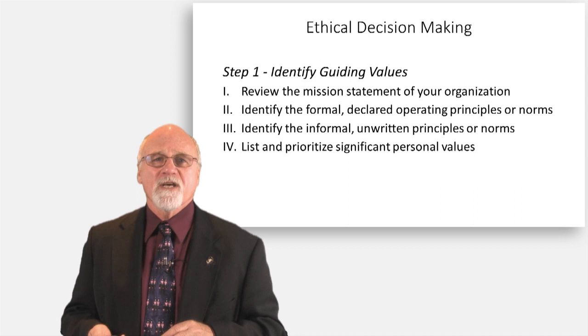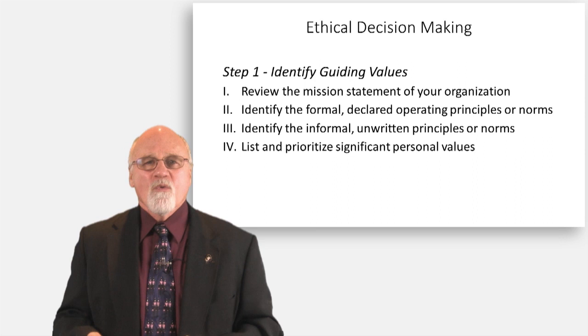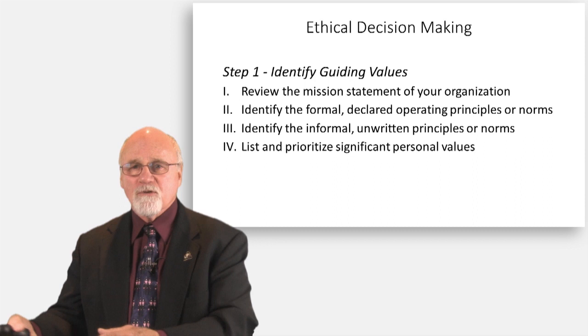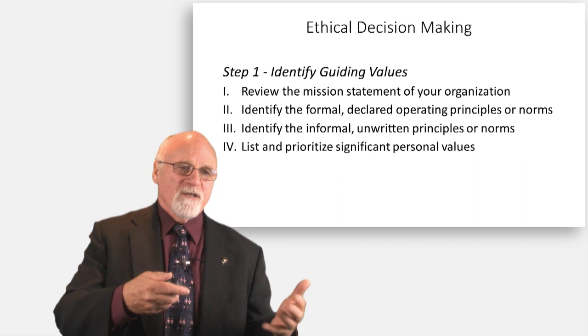What is their mission statement? What do they claim they stand for? Next, identify the formal declared operating principles or norms — what they say and formally claim. Then identify the informal reality: 'don't bring me problems,' 'cover up this,' 'don't embarrass the agency.' What is the reality where you work? Or if you don't work there, talk to somebody who does and pick the area you'd like to work in.